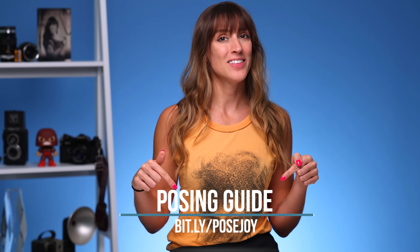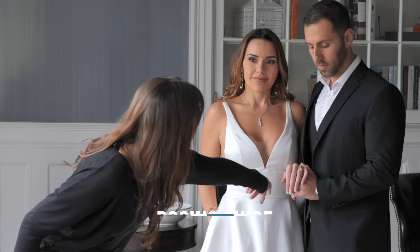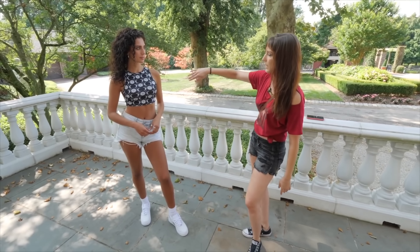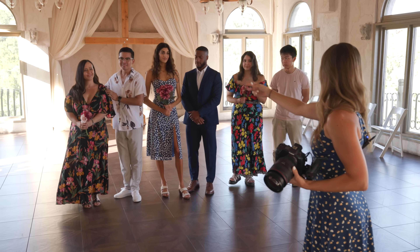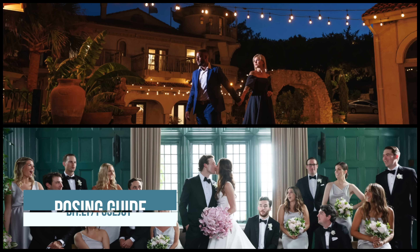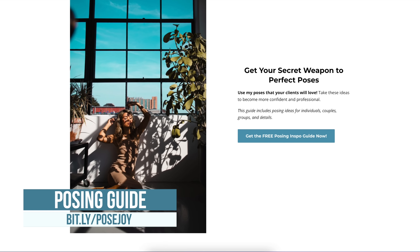Down in the description below, I have a ton of education links, but I also have a free download — grab my posing inspiration guide that's going to help you pose individuals, couples, and groups. Carry it along with you on your phone for your next shoot, or just scroll through for some quick inspiration.